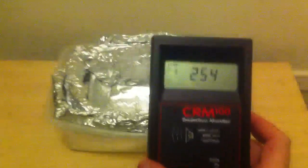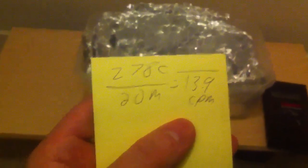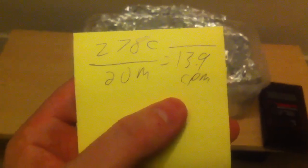As you can see, inside of the isolation box I received 254 counts in 20 minutes, and that is equal to 12.7 counts per minute. Originally, I did 278 counts in 20 minutes, which is 13.9.